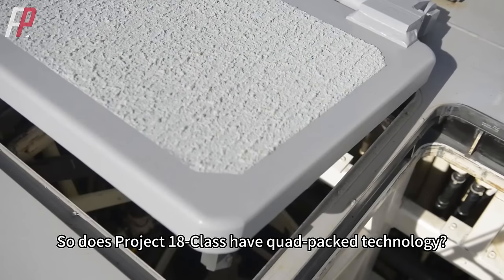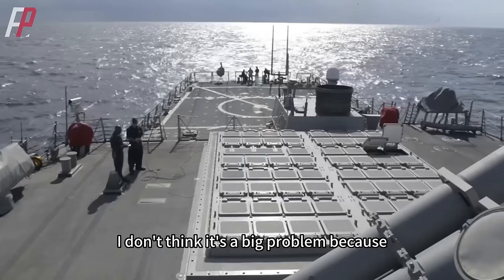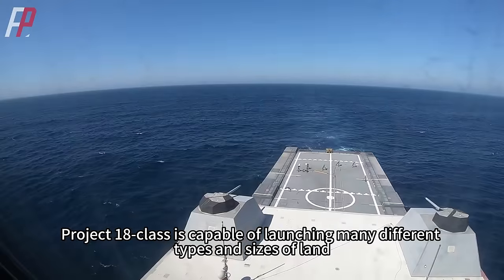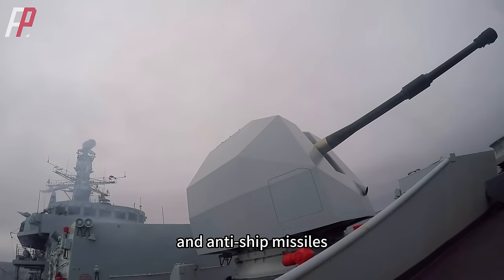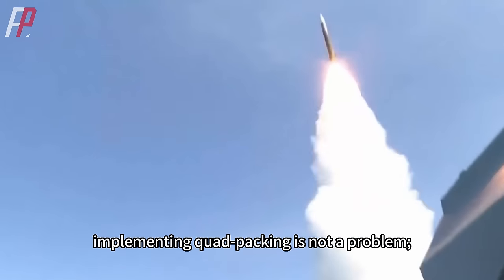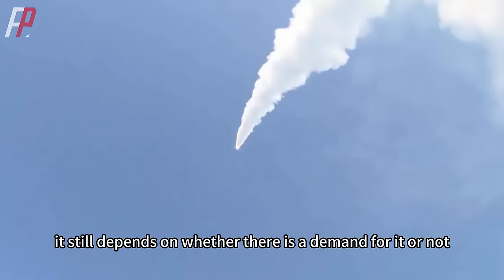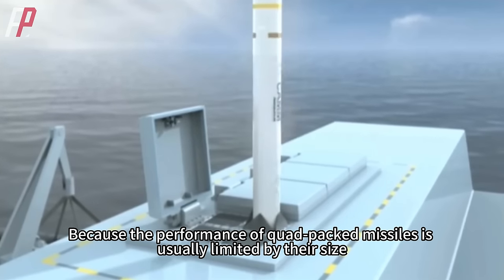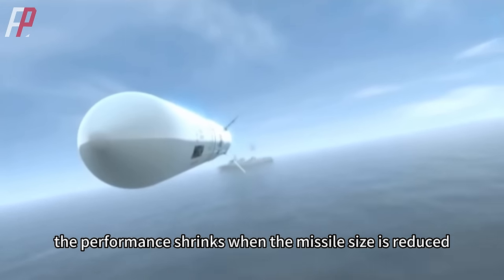So does the Project 18-class have quad-packed technology? I don't think it's a big problem because, as planned, Project 18-class is capable of launching many different types and sizes of land, air defense, and anti-ship missiles. So implementing quad-packing is not a problem — it still depends on whether there is a demand for it or not. Because the performance of quad-packed missiles is usually limited by their size, performance shrinks when the missile size is reduced.